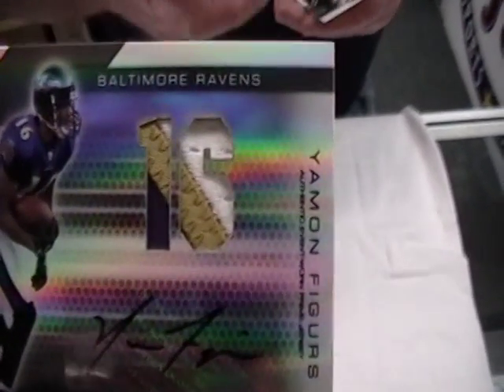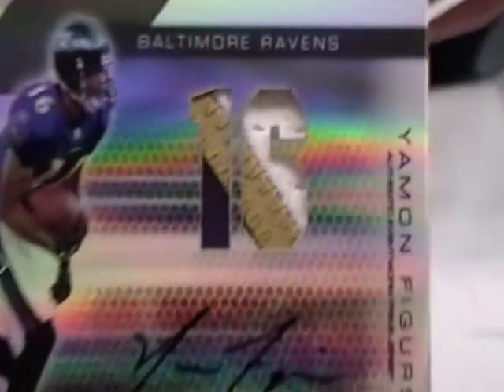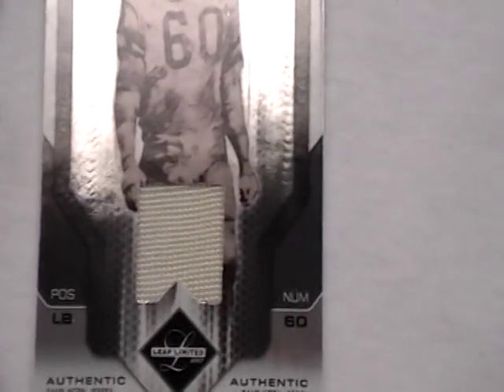I go and buy Chuck Benderick online. Let's zoom in on that patch there. Look at that, nice patch. Let's zoom on Figures there, everyone. Number 9 of 49. And a Norwood. And a Chuck Benderick, piece of jersey, number 59 of 100. Couldn't have been 60.